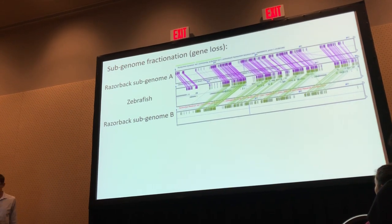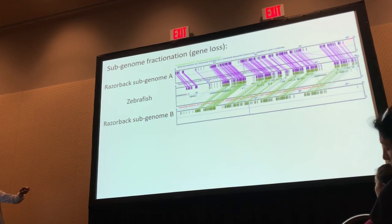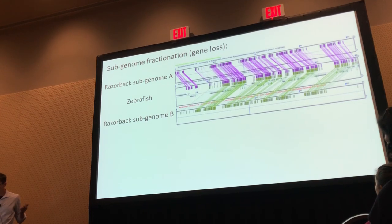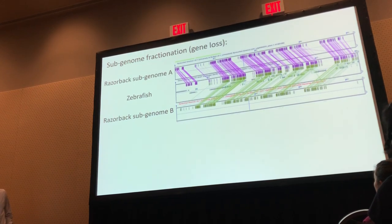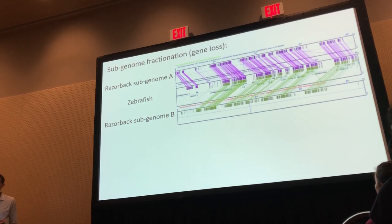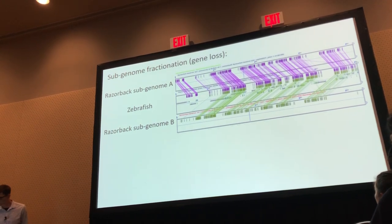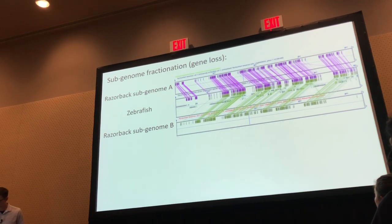The next thing we looked at was what happens to duplicated genes following a whole genome duplication event. The genes in the center are from zebrafish, and we look at the two copies in our duplicated Razorback sucker genome. We see very strongly conserved synteny in this representative five-megabase window. If we separate the two Razorback subgenomes, almost every gene in this region is still present — really surprising given we expected only about 50% retention. Despite 120 million years of evolutionary divergence, we still see strong conserved synteny, and there's no obvious subgenome bias or biased fractionation.